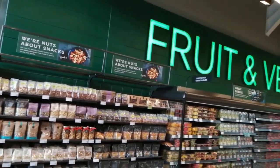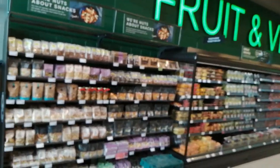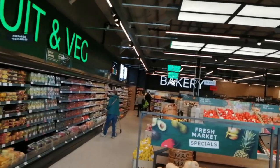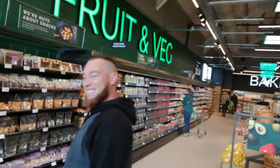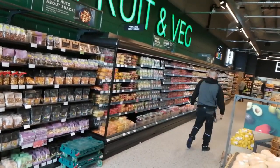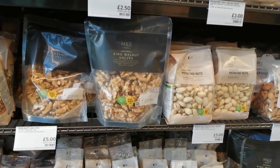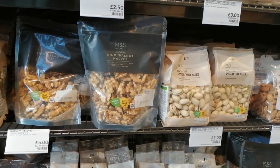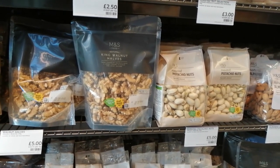They're welcoming us into the store with the healthy options. Can you see? As we get a feel for what's about to happen to my till, walnut halves are five quid and pistachio nuts are five quid. I think that's rather telling.